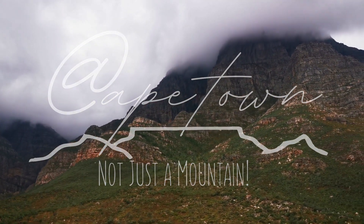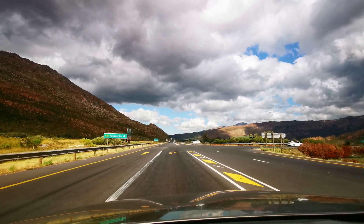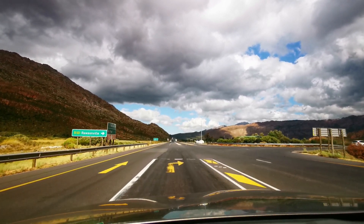Welcome to another episode of At Cape Town. This time we're going to explore the Torpedo campsite just outside of Rosenville.